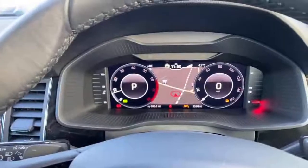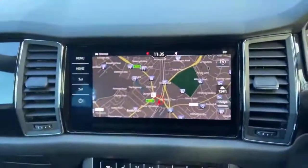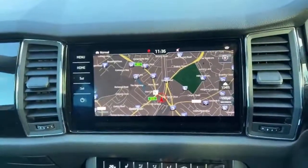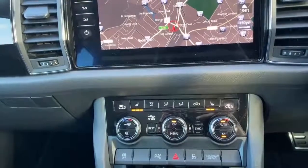As you can see, this vehicle is equipped with the virtual cockpit, as well as the infotainment system with built-in satellite navigation system. It's got the heated front and rear seats, as well as the dual climate control zones.